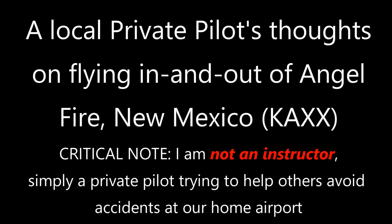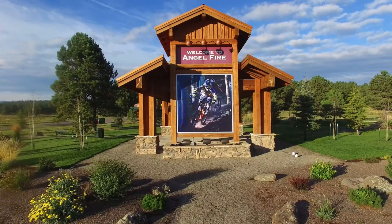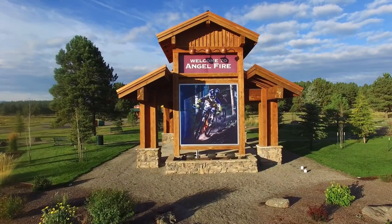Hello pilots and aviation enthusiasts. My name is Spencer Hammons. I'm a local private pilot out of Angel Fire in New Mexico, and unfortunately we've had a few accidents out in this neck of the woods lately. I wanted to put together this quick video telling folks about some of the intricacies about flying in and out of our area.